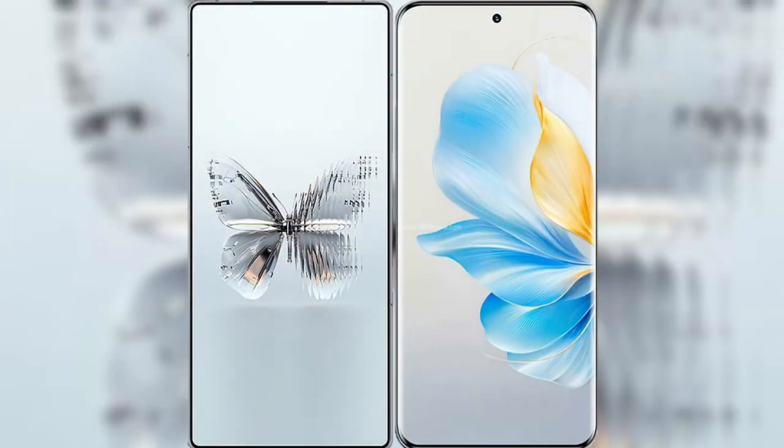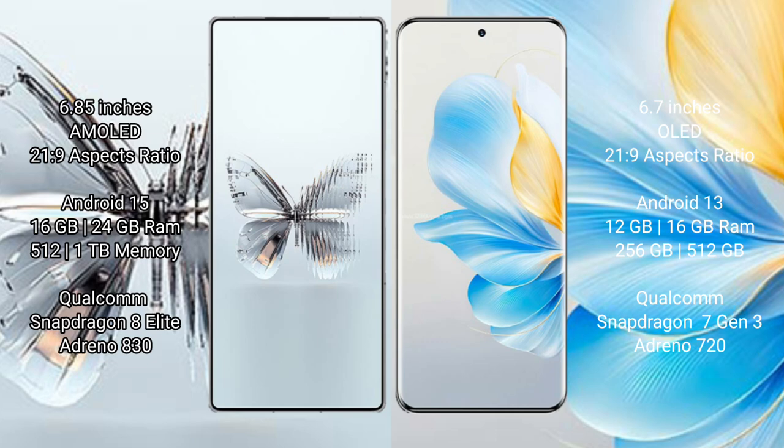I will compare the new Red Magic 10 Pro Plus with Honor 100. Red Magic 10 Pro Plus has a 6.85-inch AMOLED display with Snapdragon processor. Honor 100 has a 6.7-inch OLED display with Snapdragon 7 Gen 3 chipset.